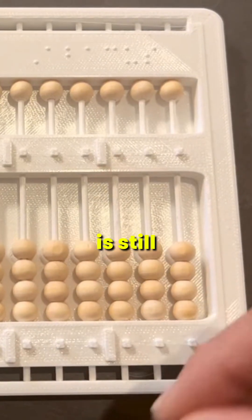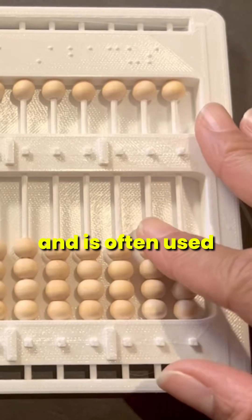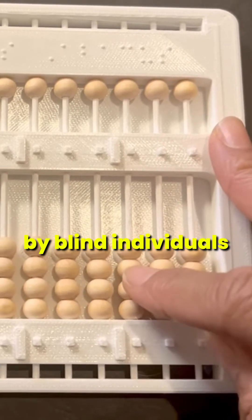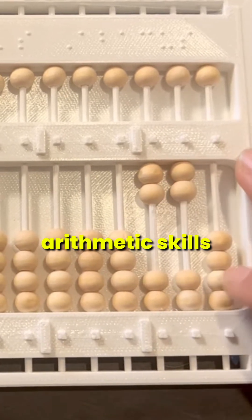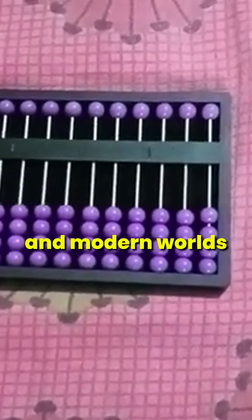The Cranmer abacus is still manufactured today and is often used by blind individuals. Even today, the abacus is taught to enhance mental arithmetic skills, bridging the ancient and modern worlds.